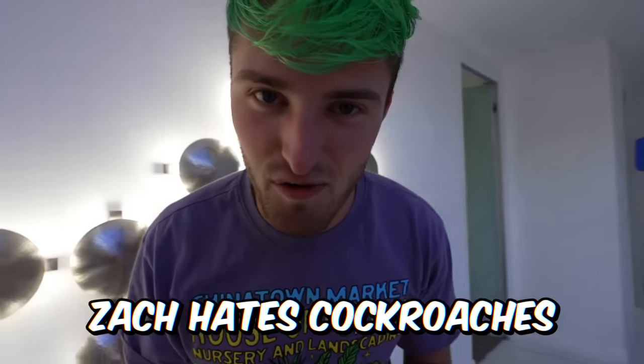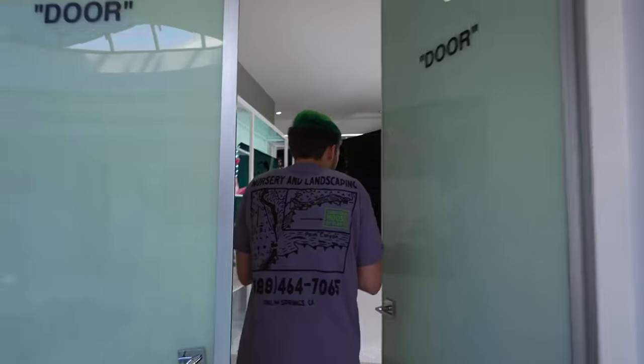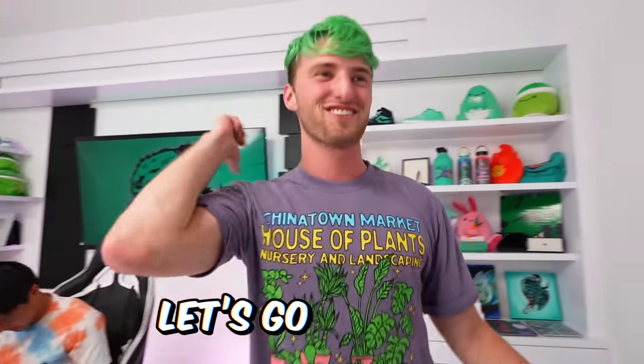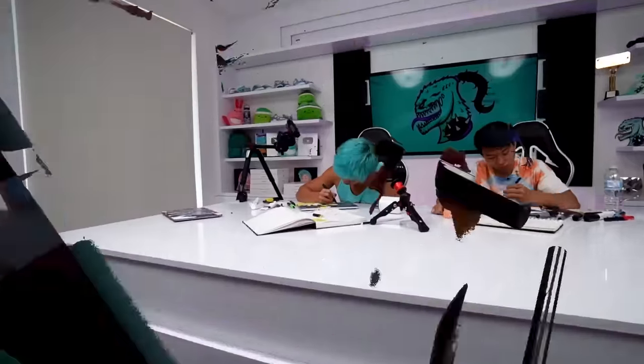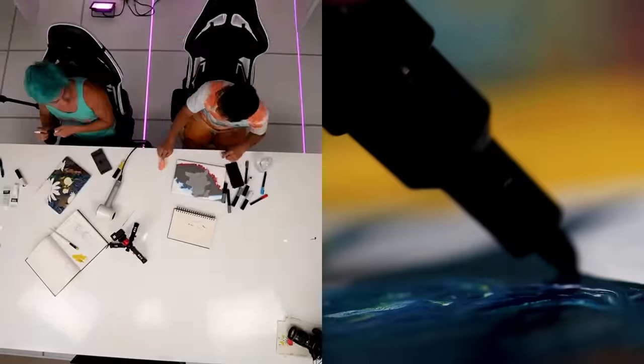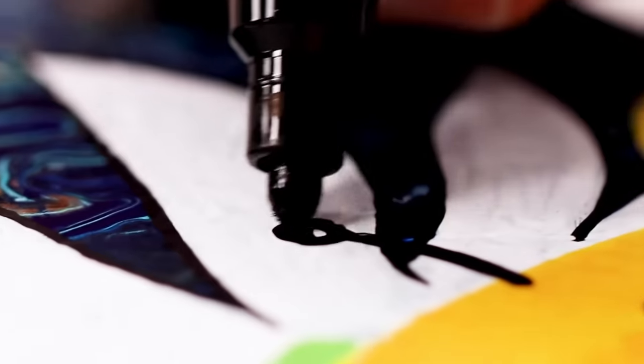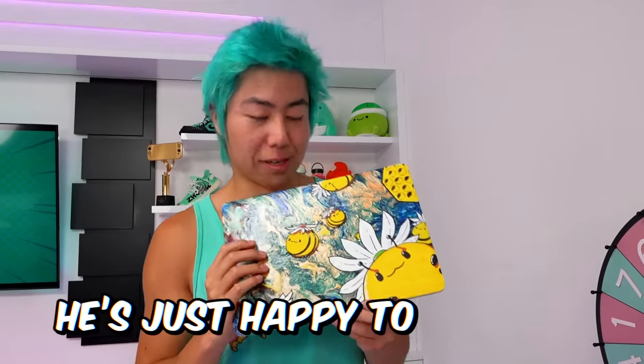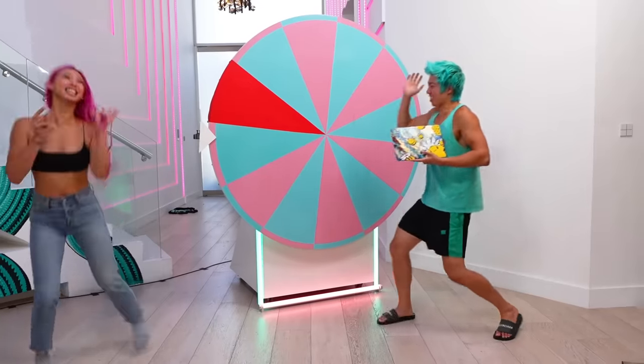Zach hates cockroaches, so I have two fake cockroaches here. Zach! Jake, I swear. What the — there's a camera right there! Cockroaches are disgusting. I had so much fun designing this character. Honey is so cute. I just finished this really cute character. His name is Honey and he's just happy to be here.